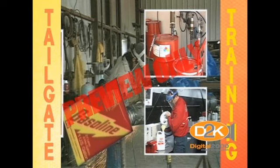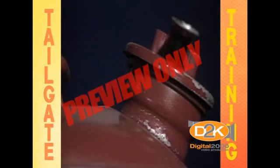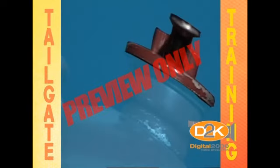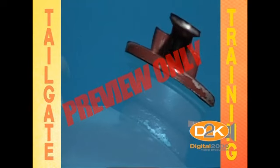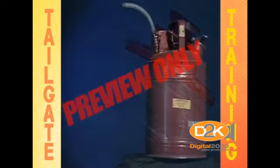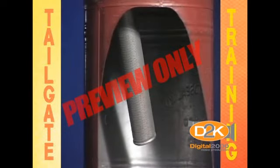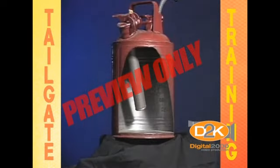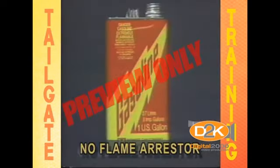An approved flammable liquid container has a spring-loaded lid to prevent spills, but will allow the liquid in the container to expand by slightly releasing the lid enough for small amounts of vapors to escape. Perhaps the most important part of a safety container is the flame arrester — a mesh screen inside the container that looks a lot like a filter. It's designed to prevent flames from returning inside the container, causing an explosion.